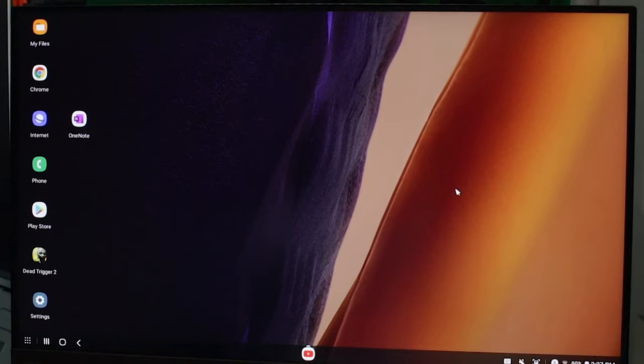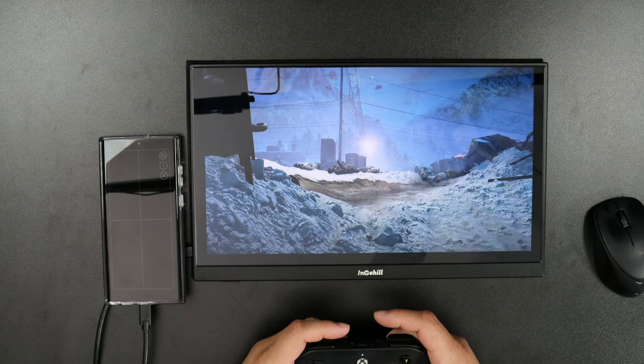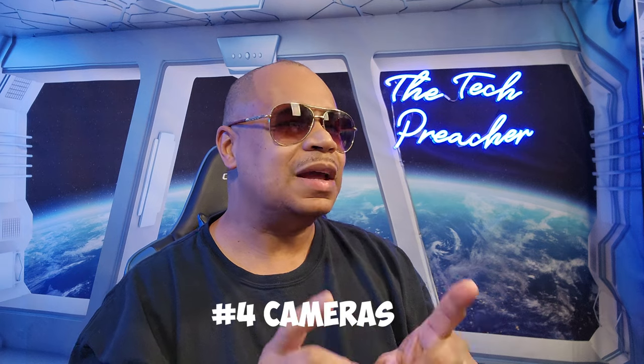Plus, if I want to play some games I can use Xbox Game Pass, connect my controller via Bluetooth, and play games all day. I have a lot of Samsung DeX videos on my YouTube channel, so please check them out — I'll leave links in the description below. That is number three.